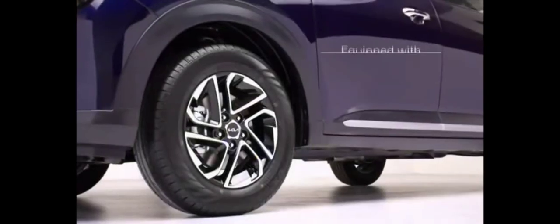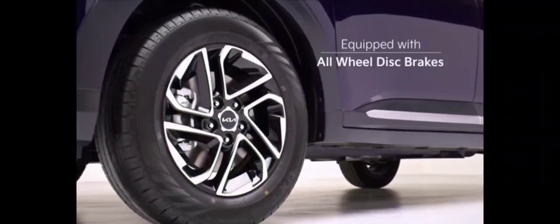The car will come equipped with all-wheel disc brakes as standard, adding to the long list of features.